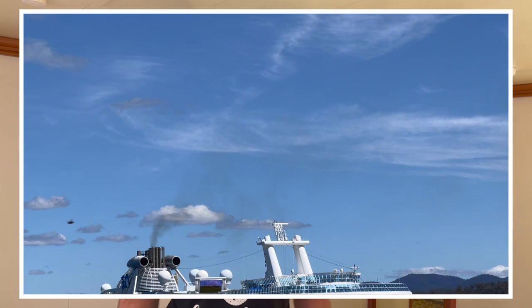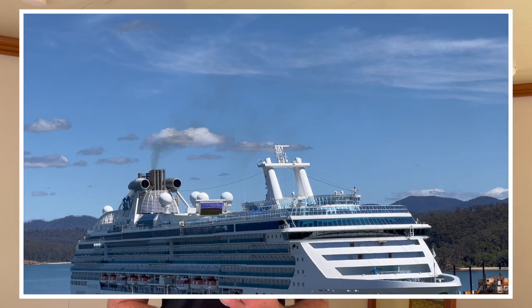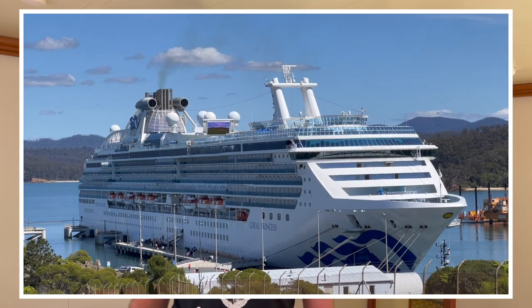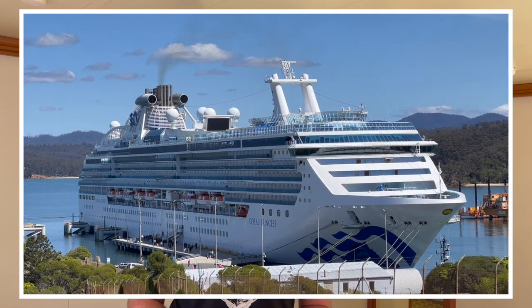Now in terms of Coral, before we get started, she is very different to the Princess ships that I've cruised on before, which is Regal and Discovery. The primary reason for that is that she's half the size. She's also much older - this ship was launched in 2002, which puts her just over 20 years old now.